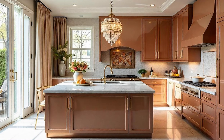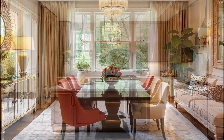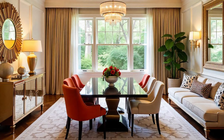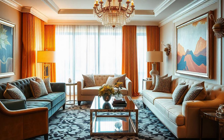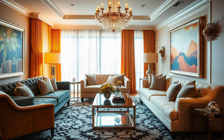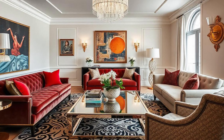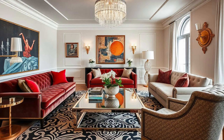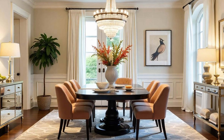Diving deeper into Hollywood Regency — we've got this style that uses contrast, color, even a little illusion to create that old Hollywood glamour. What about the furniture itself? What kind of pieces would we actually see in a Hollywood Regency home? Well, remember that 'luxury you can live in' — that applies to the furniture big time.